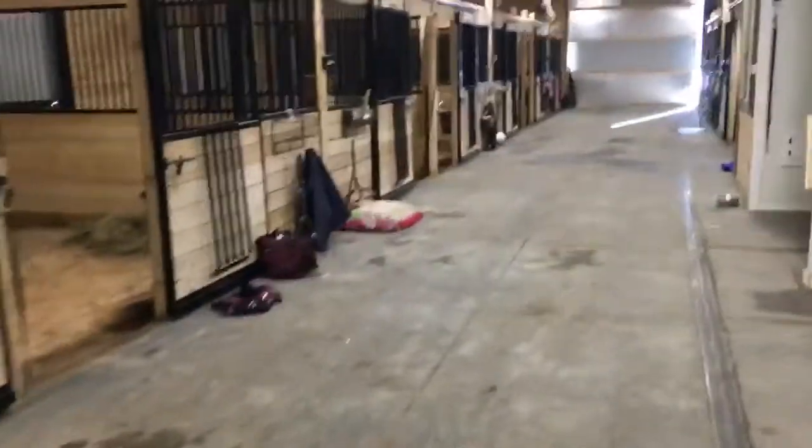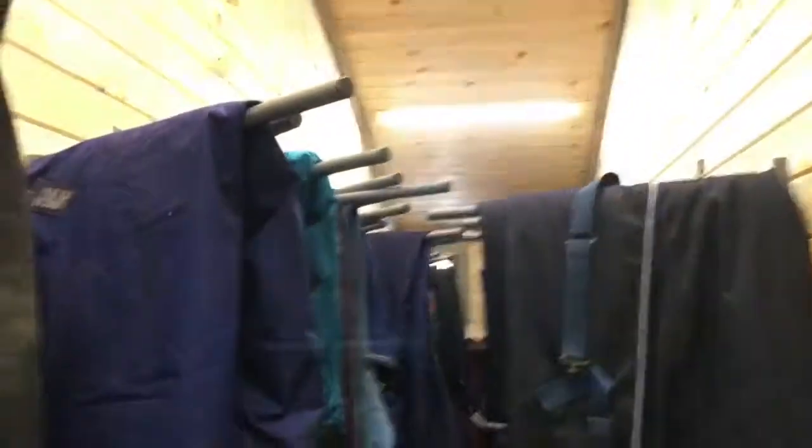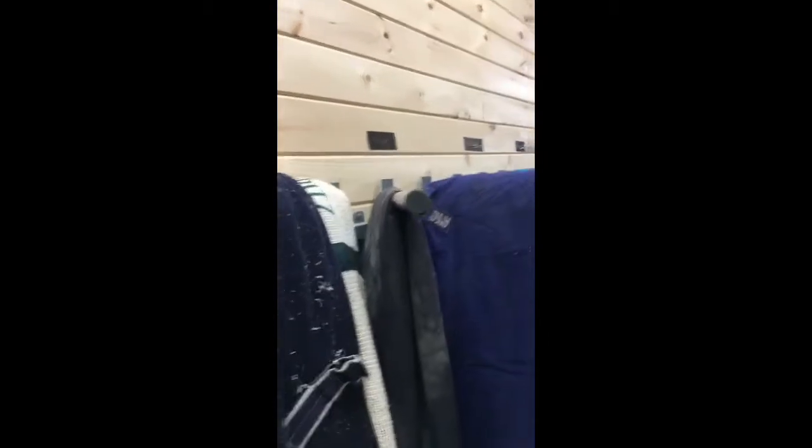Right here we have the wash racks and they're actually heated, which is really nice. There's stuff in them right now but usually it's clear. Over here we have the blanket room — it has the horses' names and then up to three blankets each. This is Rena's heavyweight and her sheet. It's heated in there too which is really nice.